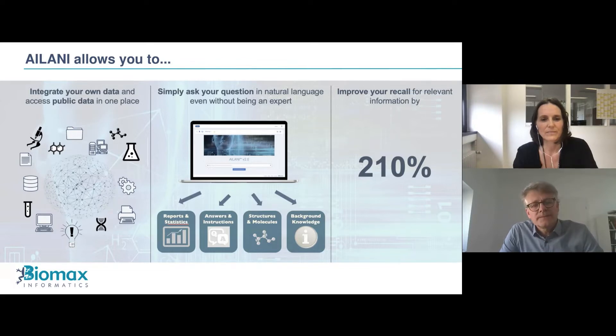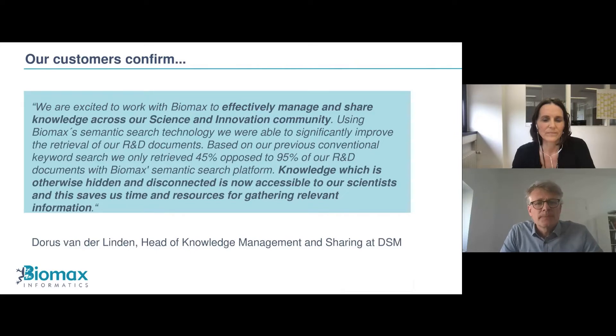The quality produced with an AILANI search is more than 200% improved against standard search methods. It is the recall which is improved — meaning you're not missing relevant information. The head of knowledge management at DSM said that using our approach, they were able to effectively manage and share knowledge across their science and innovation community. Knowledge which is otherwise hidden and disconnected is now accessible to their scientists, saving them time and resources for gathering relevant information.